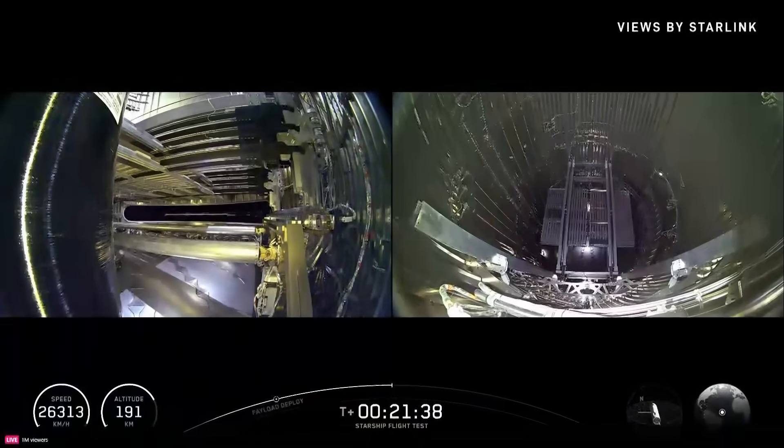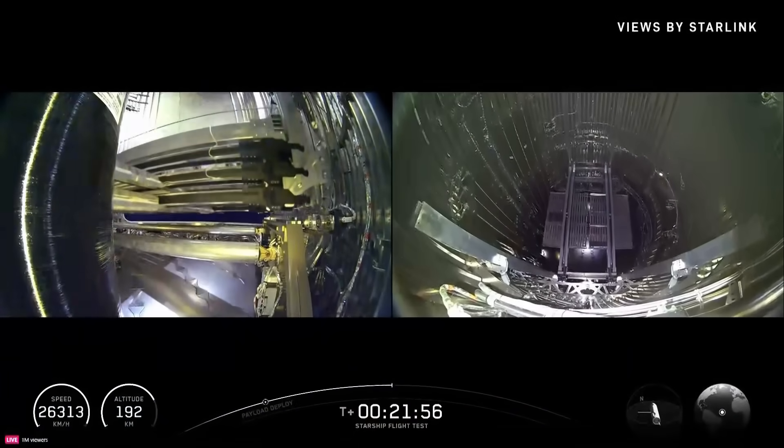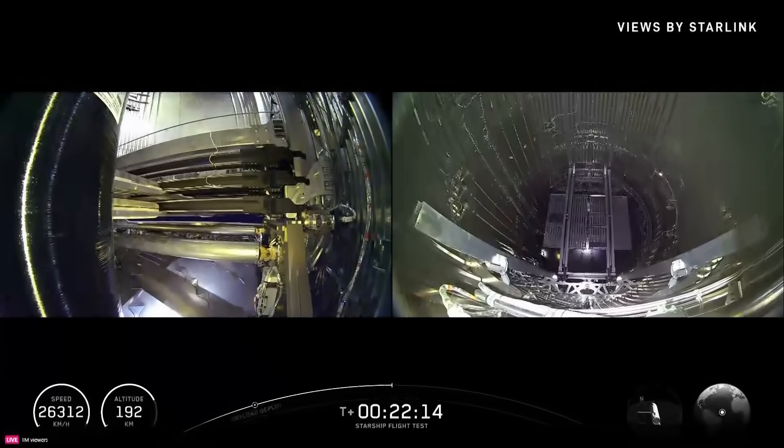We've got four Starlink terminals on the outside of Starship. It uses those to talk to the constellation, and through that we actually get about 120 megabits of bandwidth for our downlink. That's our real-time HD video and all our telemetry — not just giving us cool views inside, but also all that engineering data in real-time, including during reentry. Normally a plasma layer builds up and blocks you out, but Starlink operates at a powerful enough frequency that we're able to punch through that and still get a live view.